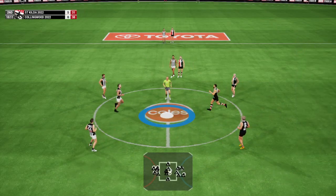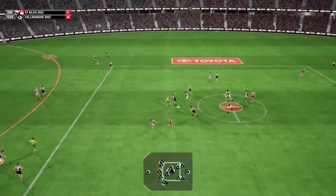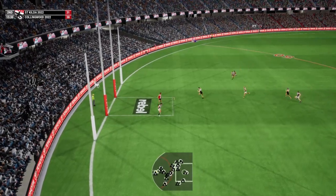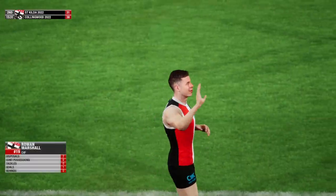We're back in motion. This is Jones. Movement by hand. He can take off after that handball. Couldn't quite take the mark. It somehow gets over the line. And it's... He's sunk.